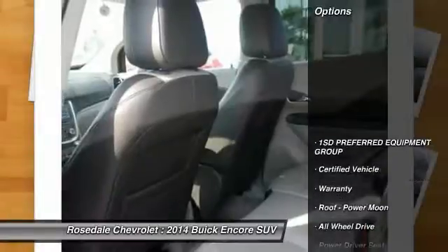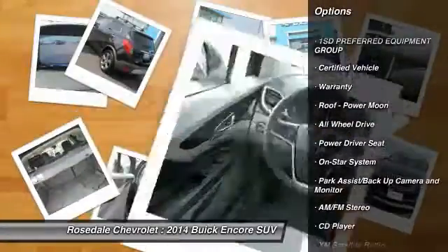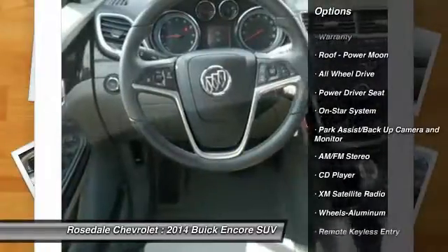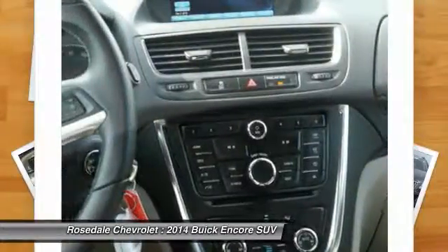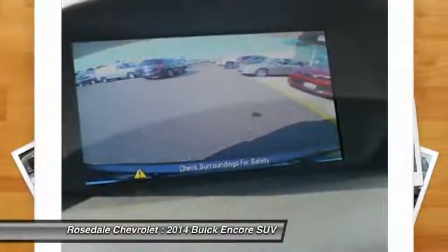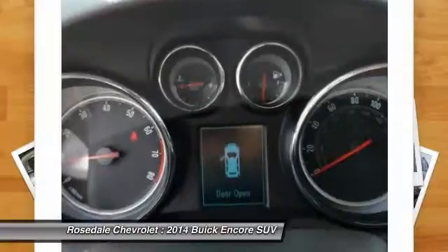Here are some of this vehicle's great options: anti-lock braking system, traction control, XM satellite radio, all-wheel drive, front air conditioning, power steering, cruise control, aluminum wheels, automatic climate control, and multi-zone climate control.